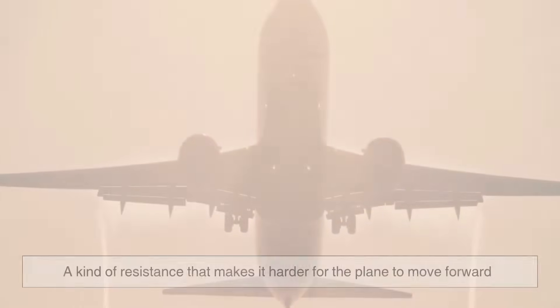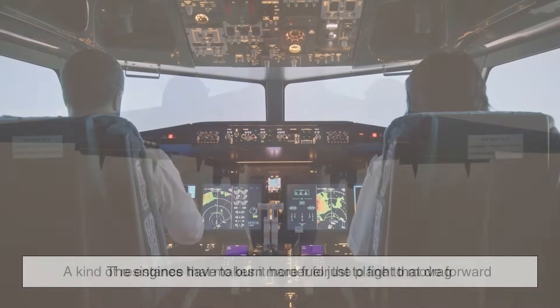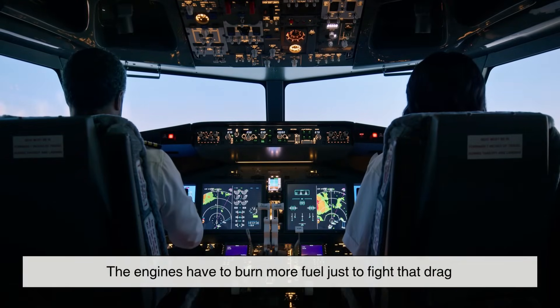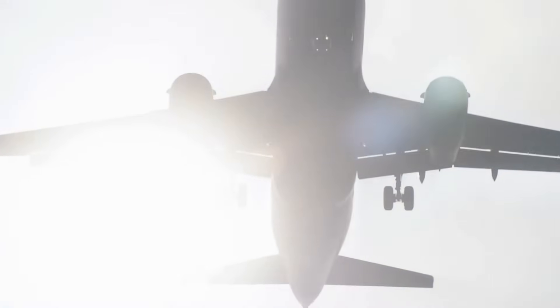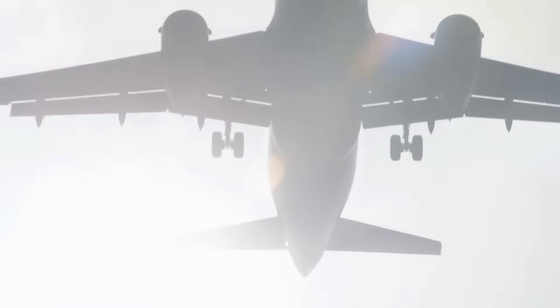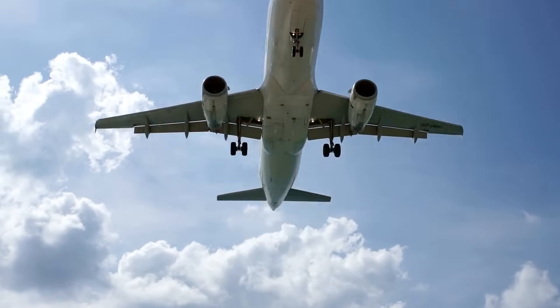They look beautiful, but they're bad news for efficiency. These vortices create something known as induced drag — a kind of resistance that makes it harder for the plane to move forward. The engines have to burn more fuel just to fight that drag. In a sense, every plane is flying with invisible whirlpools of wasted energy spinning behind it, and for decades engineers have been trying to tame them.